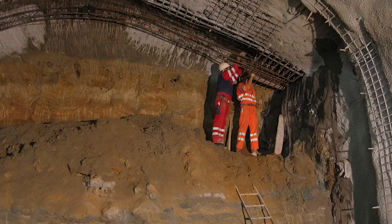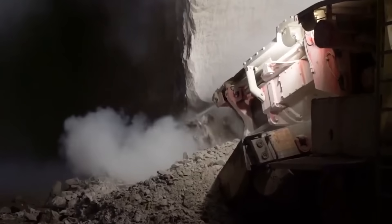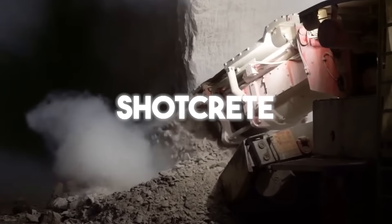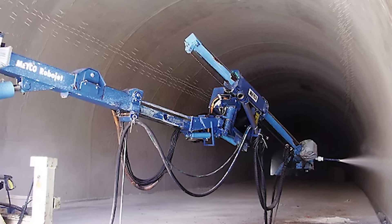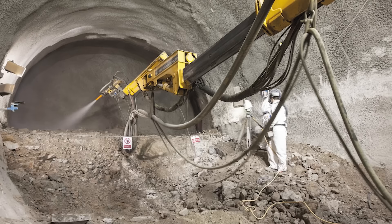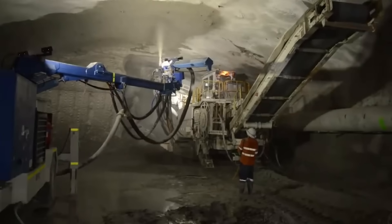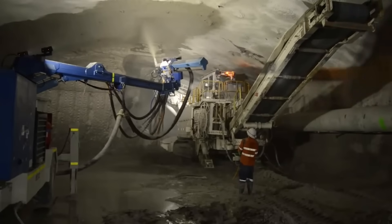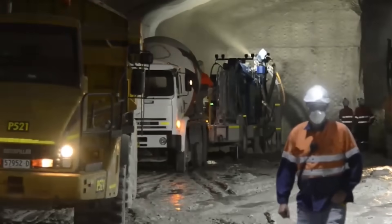As the road headers dug, engineers did not just leave a raw hole. Every one to five metres they installed ground support. This involves drilling long metal rods called rock bolts into the tunnel roof and walls, then spraying a special type of concrete called shotcrete onto the surfaces, creating a strong, stable lining that holds the rock in place. For the M8 tunnels, a thinner layer of shotcrete was used with added fibres for extra strength and fire protection — a clever engineering innovation that reduced the overall amount of shotcrete used by 15%, a world-first achievement.